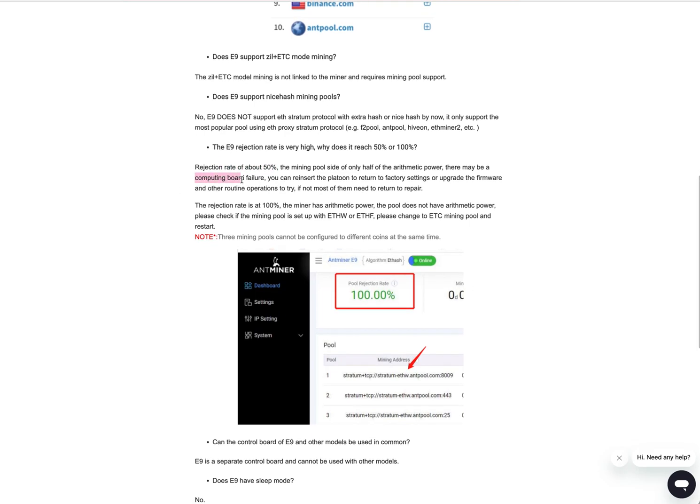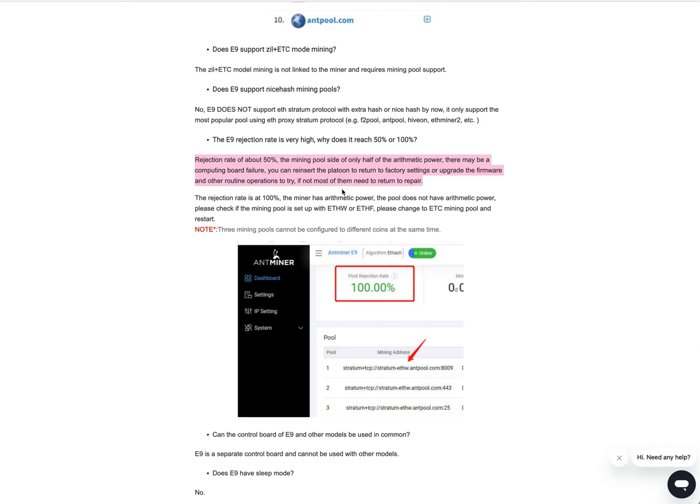I ultimately had to send it back to the Delaware location. I have messages from them saying they don't know what to do yet — they haven't repaired any of these since it's such a new ASIC — and they're going to recommend that Bitmain just send me a new one.